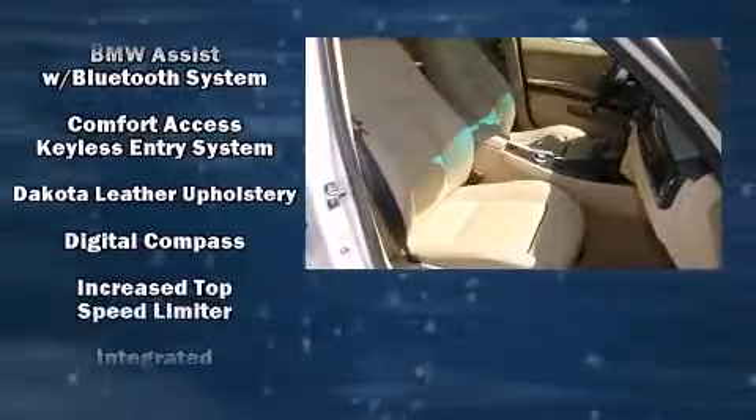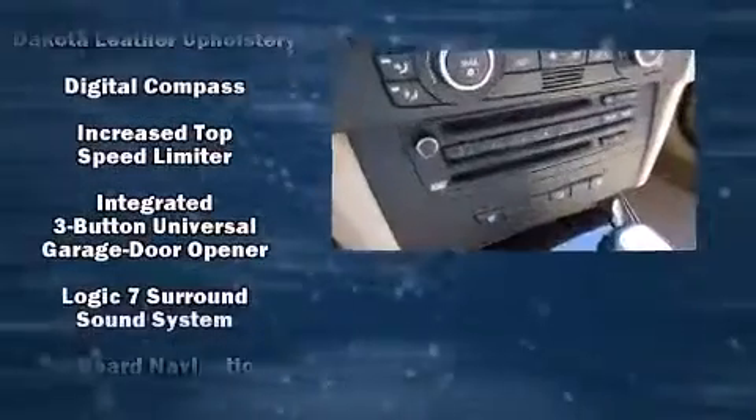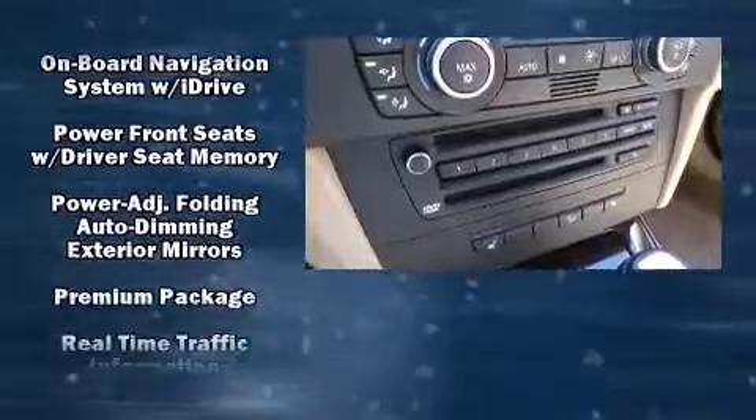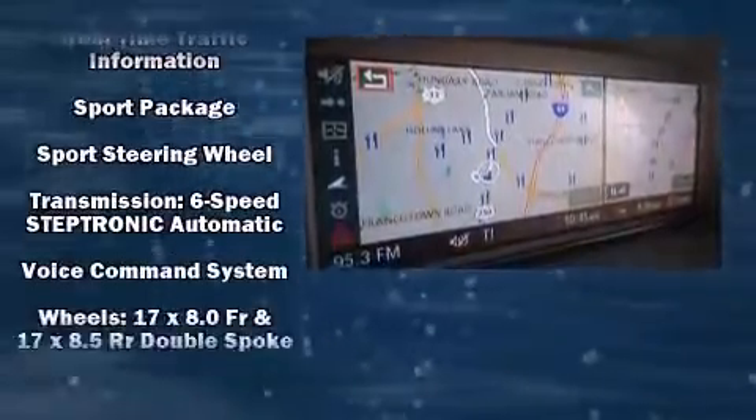BMW ensures the safety and security of its passengers with equipment such as head curtain airbags, traction control, and 4-wheel disc brakes with ABS. It also arrives with a Carfax history report, providing you peace of mind with detailed information.